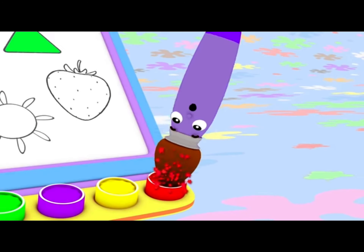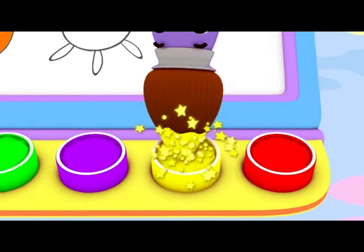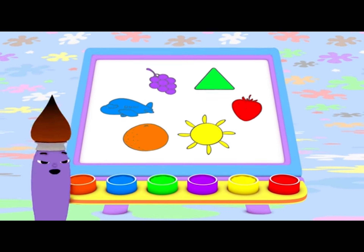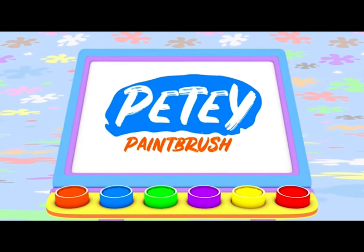Red is for strawberries, big reindeer noses, yellow for sunshine, and even some roses. I love all colors, I think they're the best, so come join us all in our big color fest.